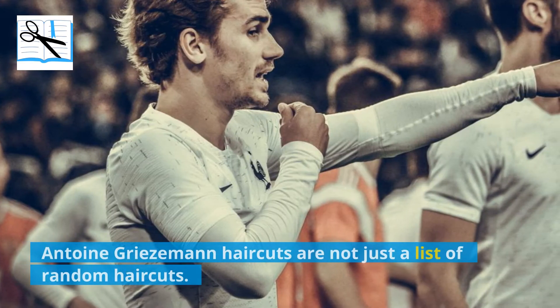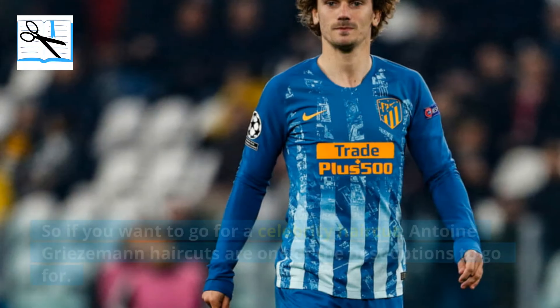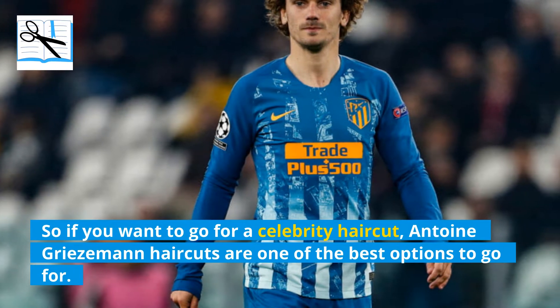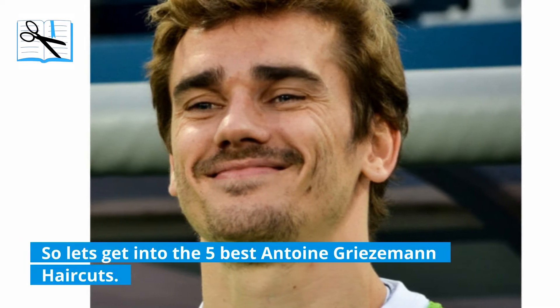Antoine Griezmann haircuts are not just a list of random haircuts — they all come with a unique and legendary look. So if you want to go for a celebrity haircut, Antoine Griezmann haircuts are one of the best options. So let's get into the 5 best Antoine Griezmann haircuts.